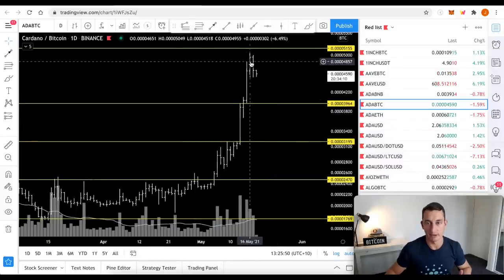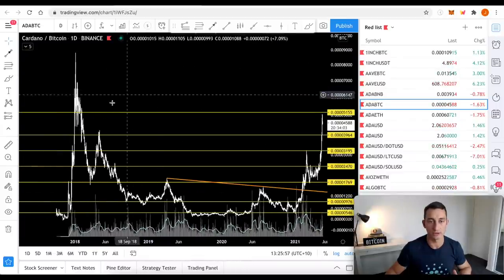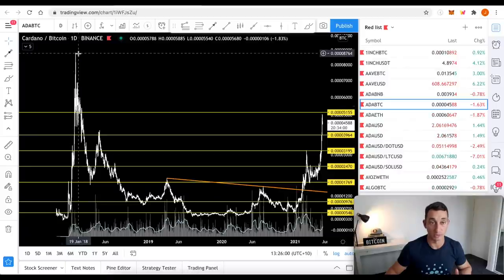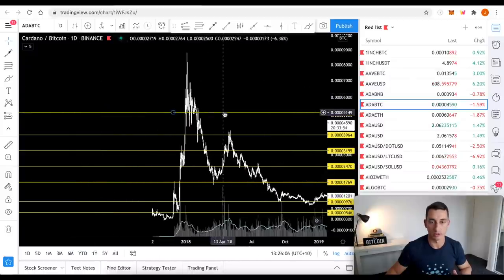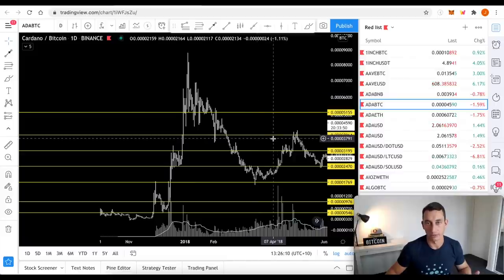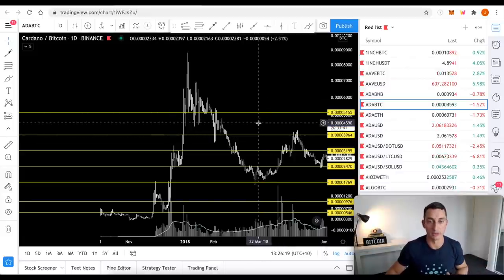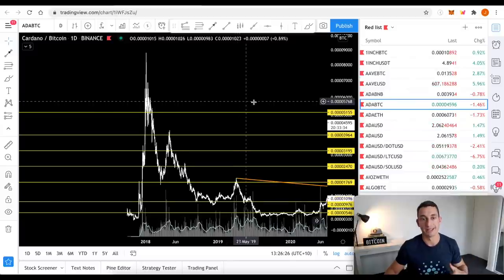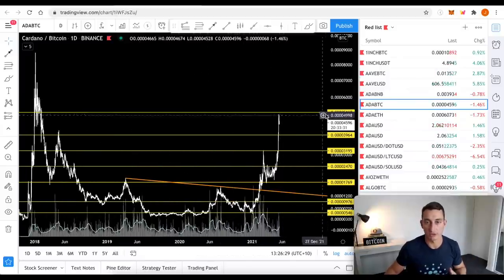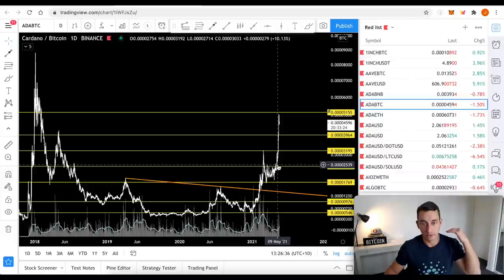Now we're seeing another resistance zone of around 5,000 satoshis. The previous top was at around 5,200, and the all-time high is at 8,800. I'm using this zone because there were a lot of lows acting as support — and generally, as we've seen in the past, support becomes resistance. Hopefully we can flip that resistance back into support. Set some alerts if you have your charts open; if you're using Blockfolio, you can set an alert at 5,200 and keep that in mind as we continue to move up.